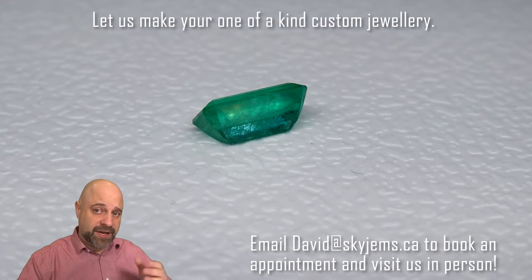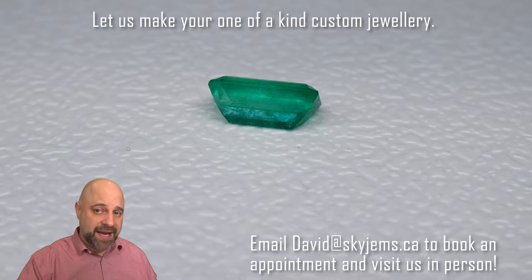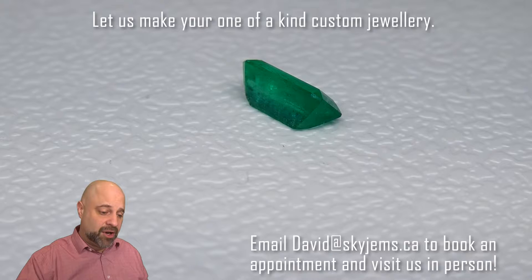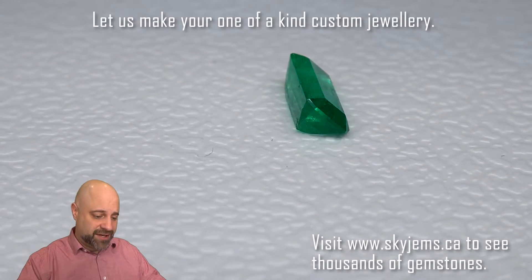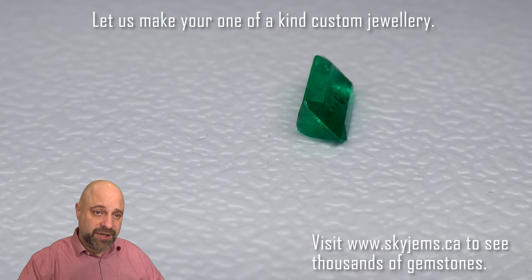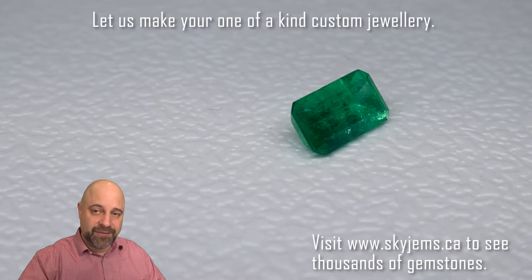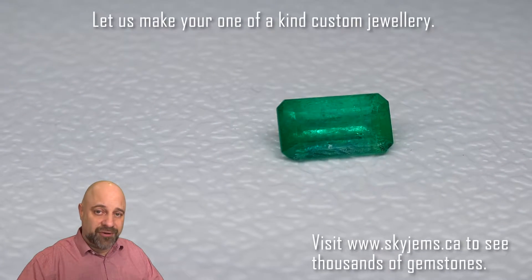It is quite clean. If you haven't watched my video about why emeralds have inclusions — it does have inclusions — be sure to check it out on the website skygems.ca under the blog section. And you can see the cutting just brings it all together. This is going to set up beautifully and make a truly incredible piece of jewellery — the kind of gem we use when making heirloom jewellery, the kind of piece that's going to be around for generations to come.